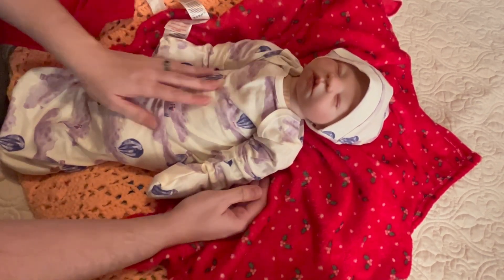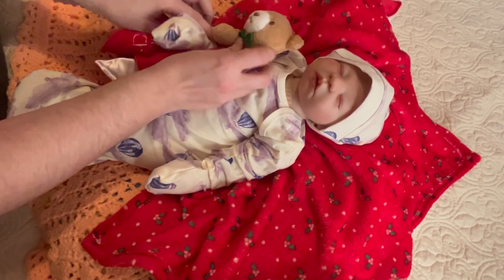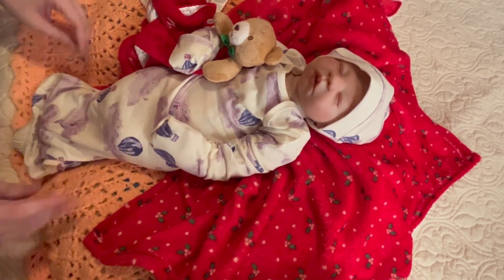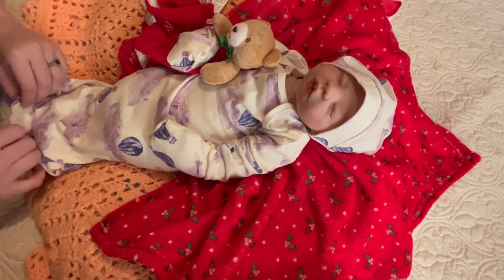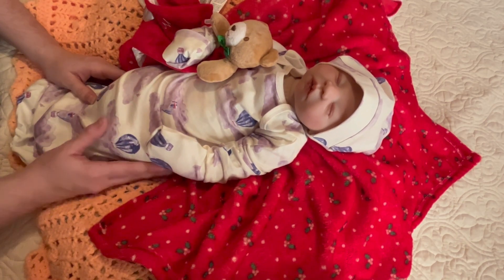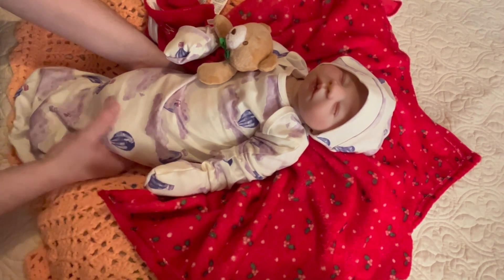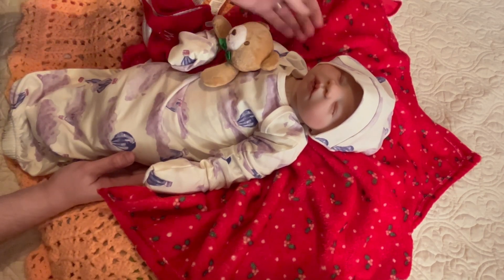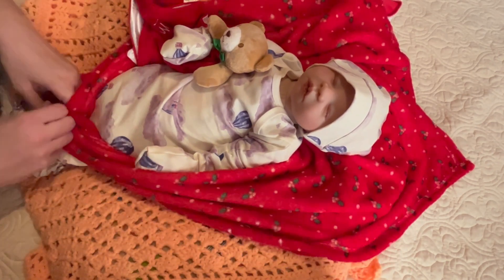I haven't decided on a name yet — it usually takes me a little bit, and I'm bad about changing it. Like Weston — I went back to Henry, so he's Henry Weston. But since she is a Christmas baby, I want something Christmassy themed. I've been thinking Clara, Noel, Holly. If I go with a boy, I was thinking Nick or Nicholas or Christopher. I don't know yet, but I'm really liking Clara right now — though I may change it.